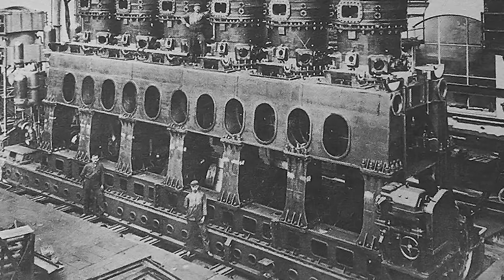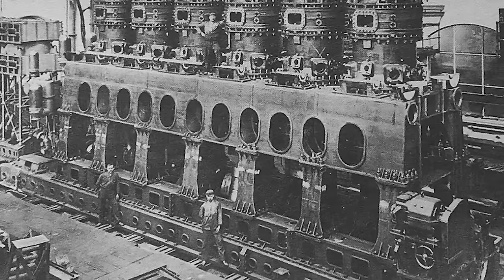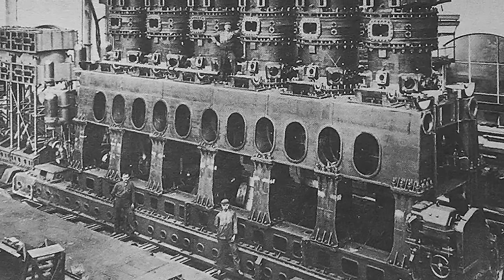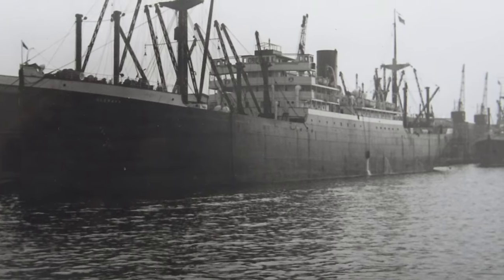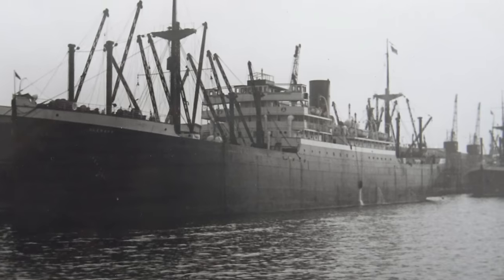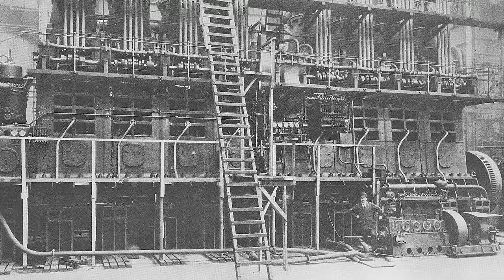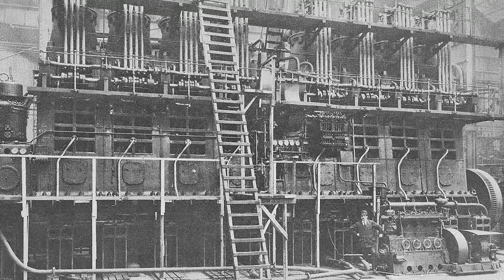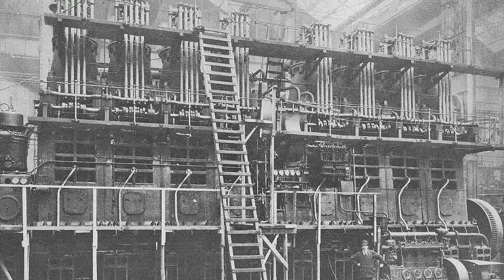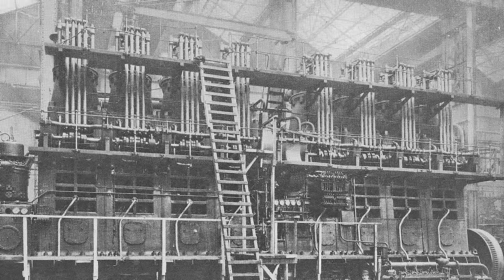The diesel motors would be built under license at the shipyard and would be, at the time, the largest yet built. This wasn't Harland and Wolff's first dalliance with diesel engines — in 1920 the company had built the cargo vessel Glenap and fitted her with two diesel engines. These motors were enormous, standing the height of a two-storey building, but despite their size they were surprisingly underpowered, generating only 4,500 brake horsepower and meaning Glenap could only amble along at 12 and a half knots.